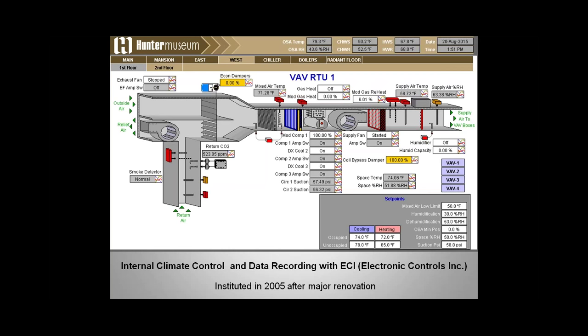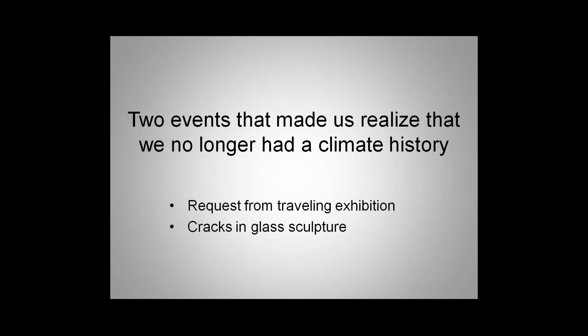The image you see is the internal system of our temporary exhibition space, monitored by ECI. So at this point in 2005, we no longer used the HOBOs. Theresa will tell you next about two events that made us realize our ECI system — the new state-of-the-art system — wasn't working properly.